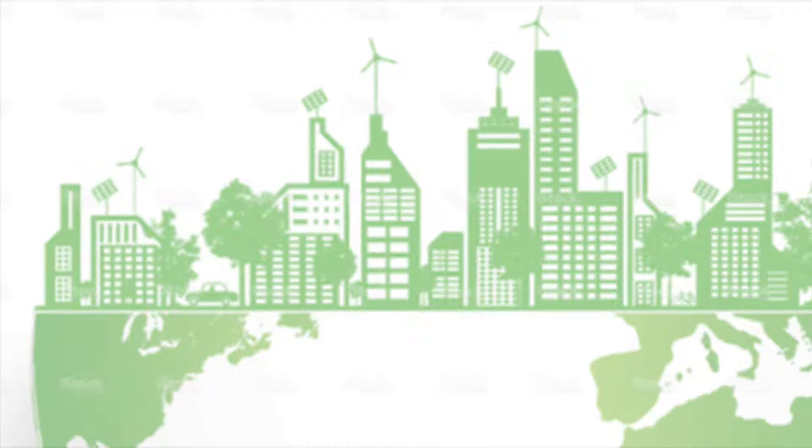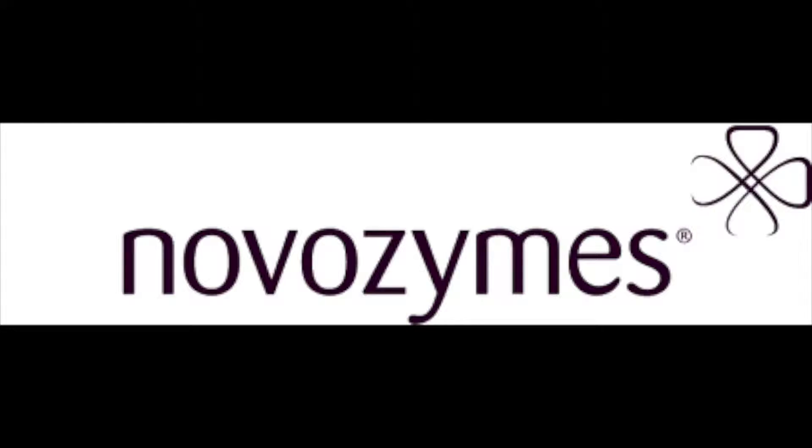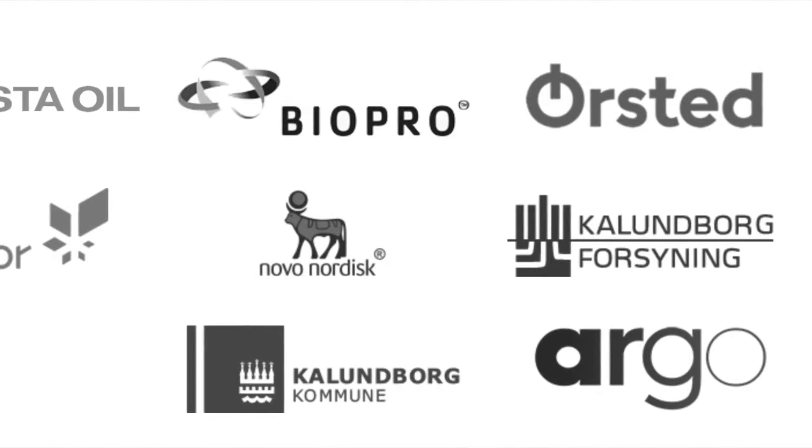The park is named Kalundborg Symbiosis and is no small feat. The park includes the world's largest producer of insulin and also the world's largest producer of enzymes, providing a great example for other large international companies that they can be just as sustainable. Together, 10 partners from Kalundborg Symbiosis work together to accomplish various economic and environmental challenges.